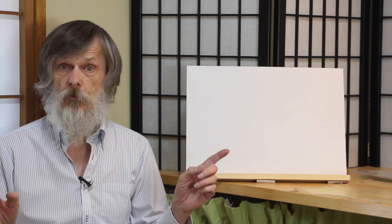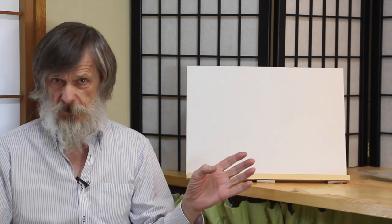Good evening, this is woodblock printmaker Dave Ball, speaking to you again from our shop here in Asakusa, although from a different room than we usually do. This is our print party room. This video is another in the David's Choice series, where I take items from the shop or from my own print collection and try to explain why I find them interesting.